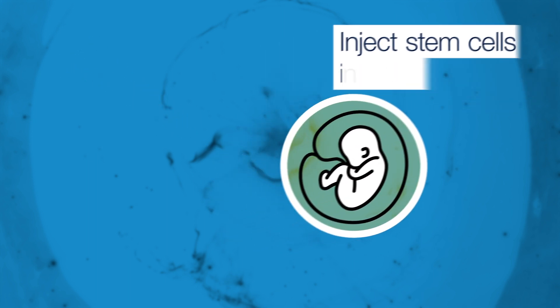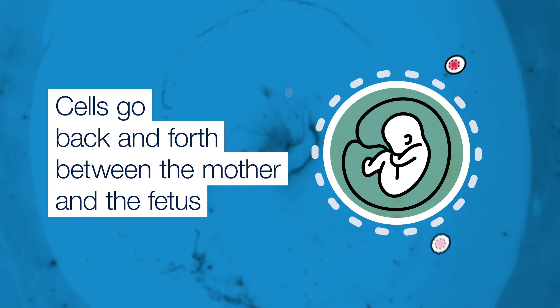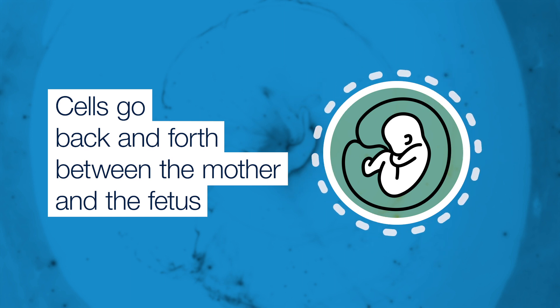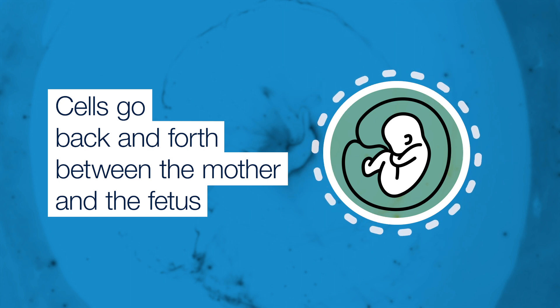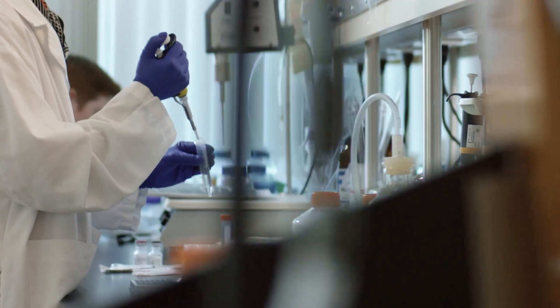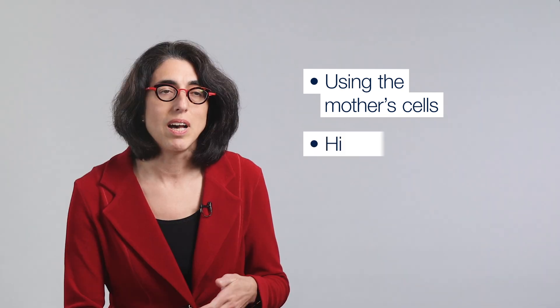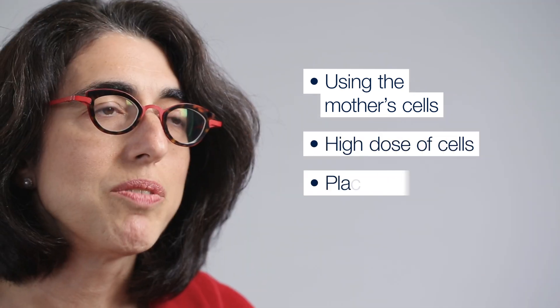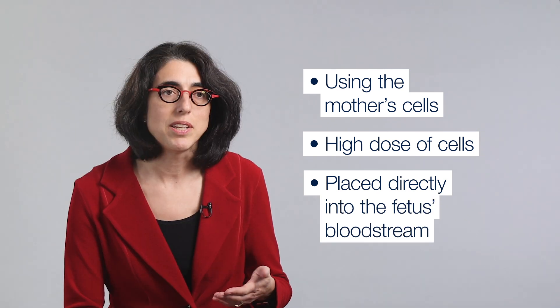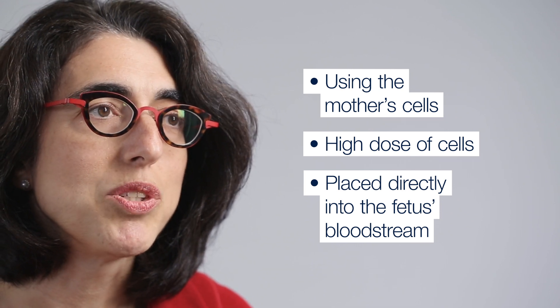People used to think that the baby was enclosed in this impermeable space. But the truth is that cells go back and forth between the mother and the fetus. That trafficking, it turns out, is actually really important in allowing the fetus's immune system to tolerate the mother's cells. This is the first case in which we're using the mother's cells based on the biology that we discovered, using a high dose of cells placed directly into the fetus's bloodstream. We think that doing all three of those things will allow us to have more success compared to when it was tried before.